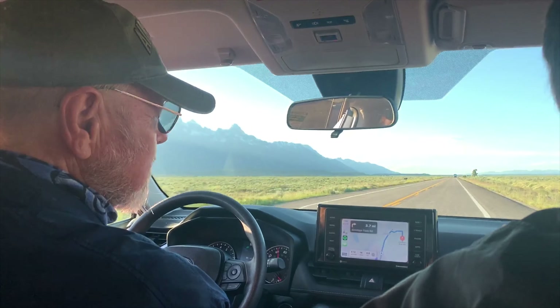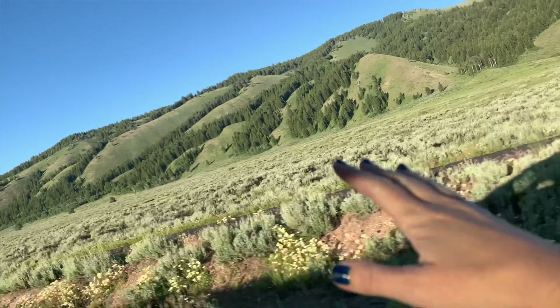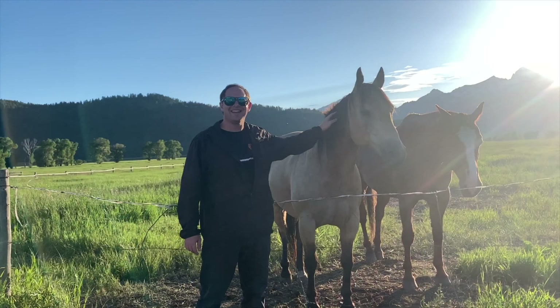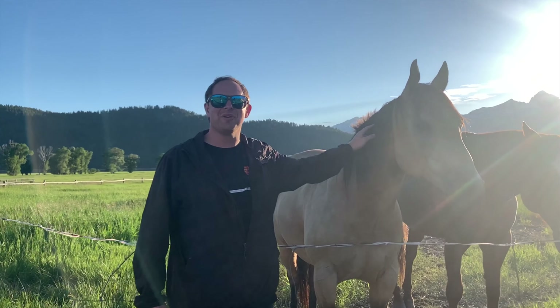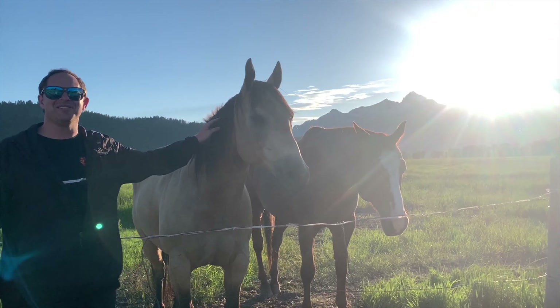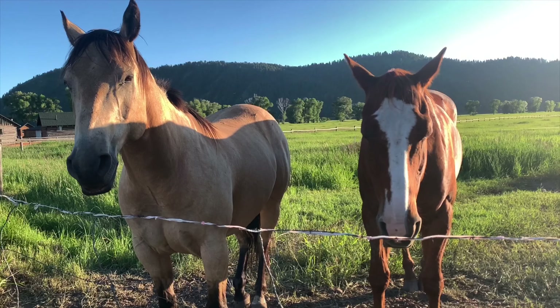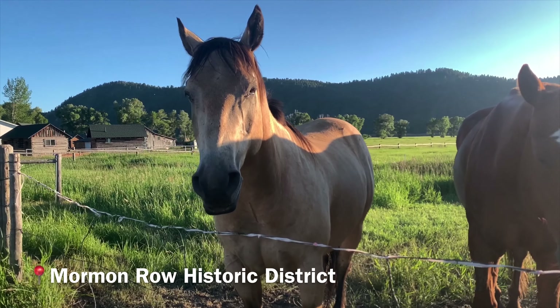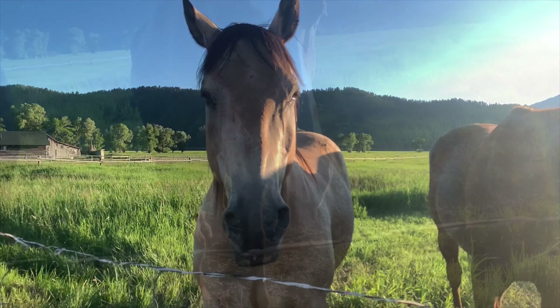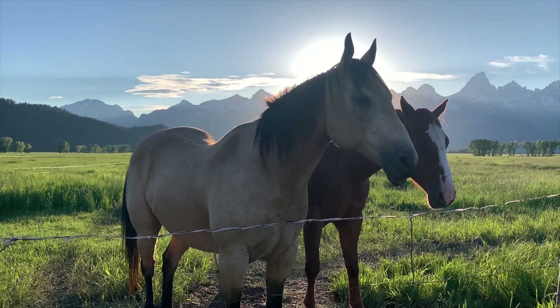We're in Jackson Hole, Wyoming, and we're so excited — we're in Grand Teton Park. Check out these horses! We're going to take a tour of these beautiful national parks and the wildlife. We arrived just in time for sunset, where we view it from an area called Mormon Row, which includes a horse ranch.